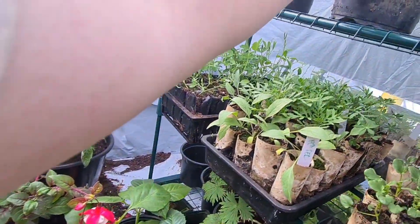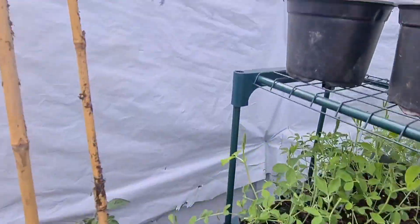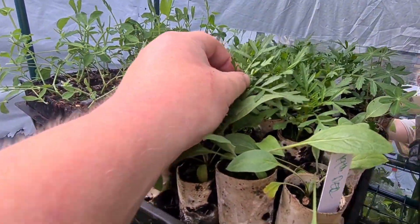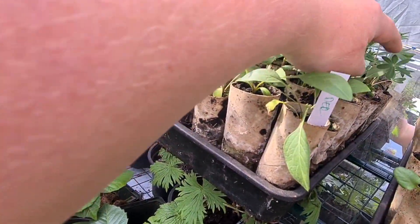Here we have some dahlias next to it. And we have some sweet peas back there, echinacea up the top. These are marigolds which I've got some flower buds on, as you can see there. These are cornflowers, and then we have four lupins there.